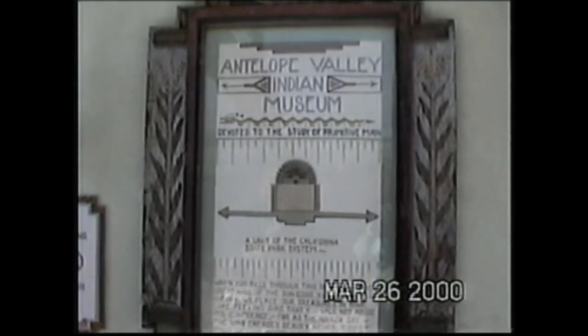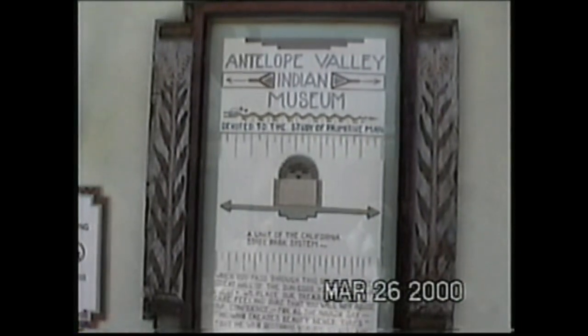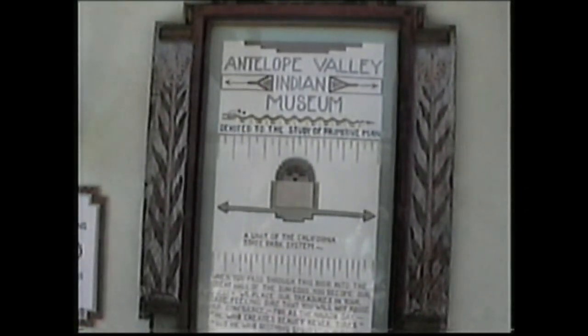I decided to stop at the Antelope Valley Indian Museum, which was on 150th Street once you got off the freeway. So it was a bit of a drive.